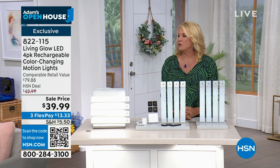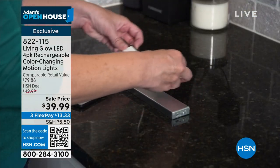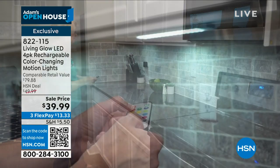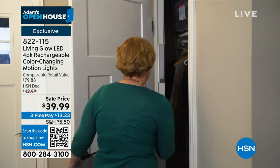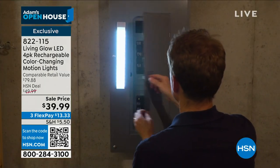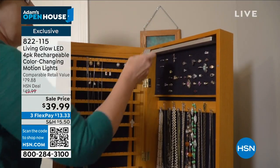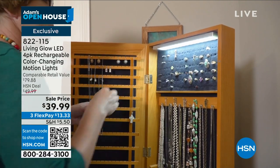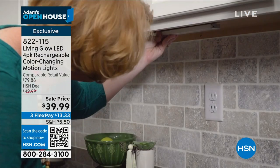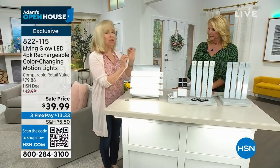We launched Living Glow two months ago and sold 25,000 sets in a single day. We have two colors left — gray and white — with only a couple thousand remaining. The white is always the most popular because it matches any decor. This has the most features we've ever offered in the Living Glow LED system. It gives you the most versatility — custom look lighting, dark closets, dark cabinets with the motion sensor, timing, color changing, light changing for holidays. Julie Chester, one of our wonderful home experts, is joining me. Our four-pack is our best seller.